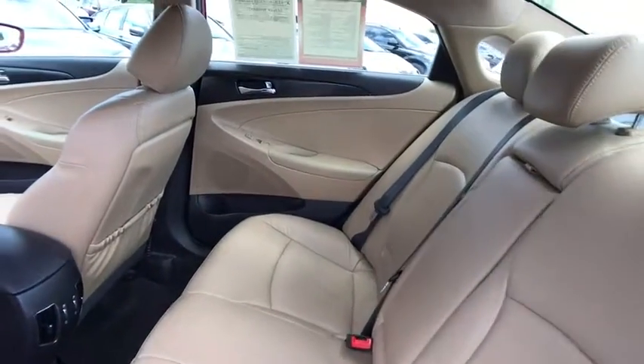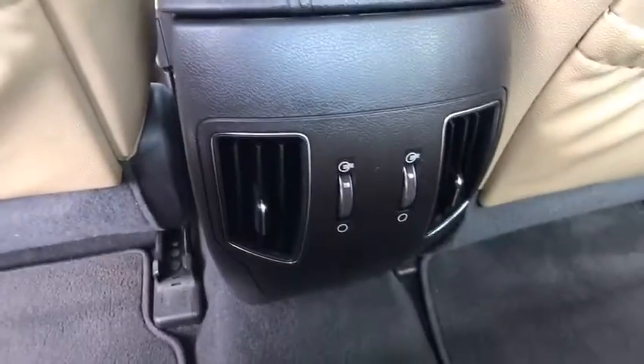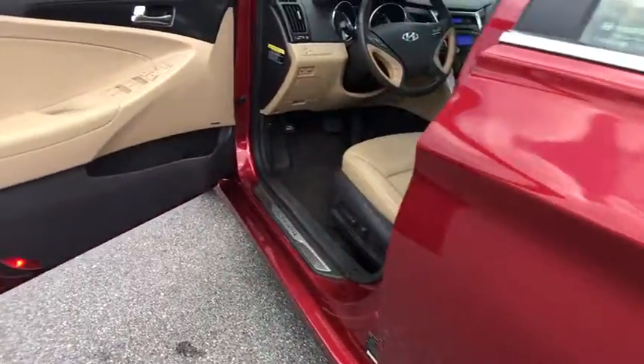Power steering, adjustable steering wheel, four-wheel disc brakes, aluminum wheels, auto dimming rear view mirror, cruise control, keyless start, universal garage door opener, climate control, AM FM stereo radio, rear defrost, front wheel drive.